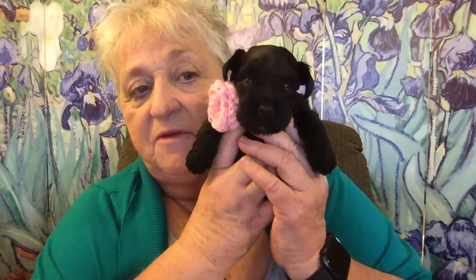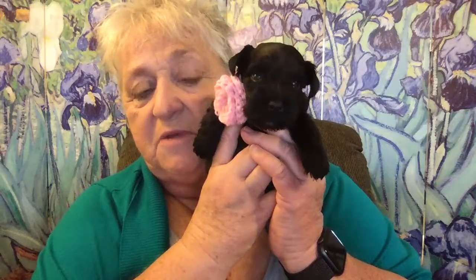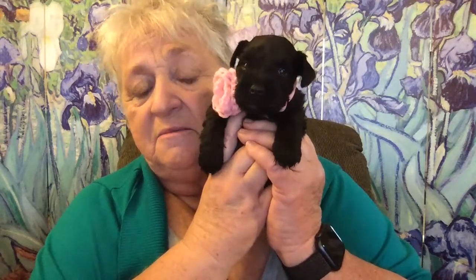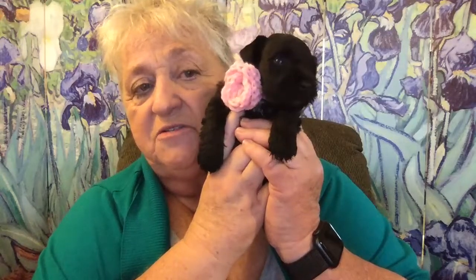You have to have a solid black mother or a solid black father in order to get a solid black. I waited 11 years to get a high quality, champion genealogy solid black miniature schnauzer so I could offer black miniature schnauzers of good pet quality for people who were looking. And I finally got one — his name is Leo. You can see him on my website at buyschnauzers.com — that's B-U-Y schnauzers dot com.